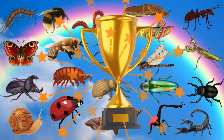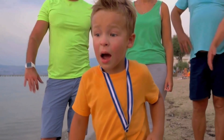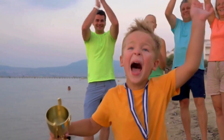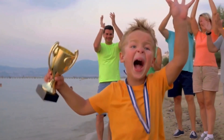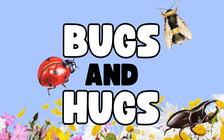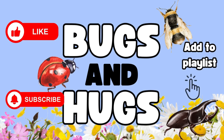Woohoo! We did it. You did an amazing job — you guessed all the bugs! You deserve a big, shiny trophy. Well done, everyone, and see you next time. Bye-bye! We really hope you enjoyed the video. Please don't forget to give us a like, subscribe, and add this video to your playlist. We also have plenty more videos to check out on our page. Bye for now!